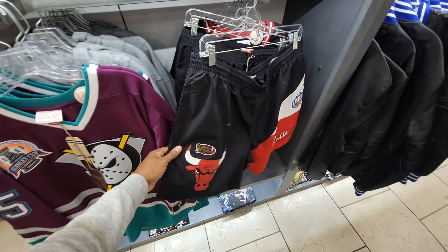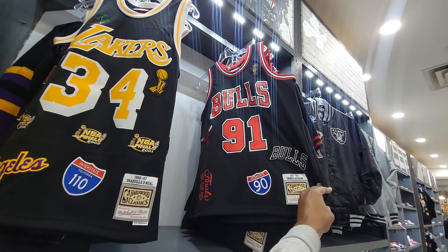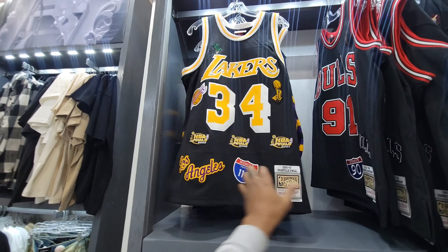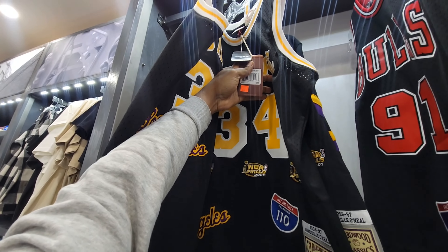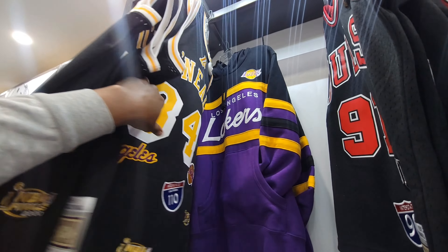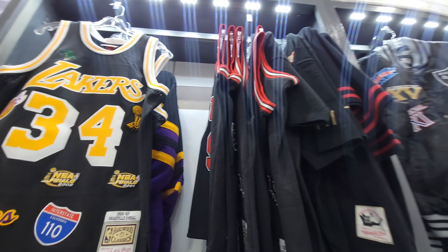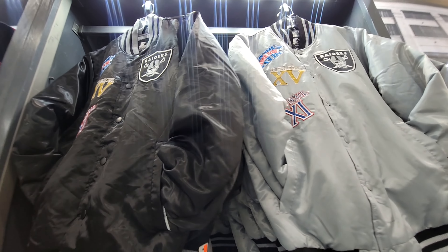They got some pretty decent-looking Bulls shorts right here too. More jerseys — that's Rodman. And we got the Shaq jersey over here too with all the patches on here — definitely not a bad jersey. This jersey is marked down to $109. That sweater is actually not too bad either. They always got good merch here at Chic, you can never go wrong with that.